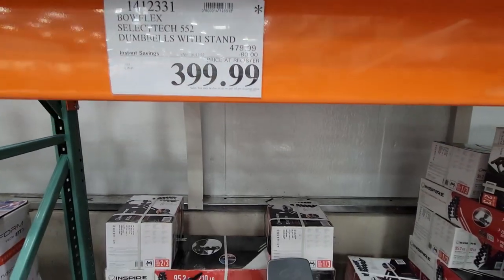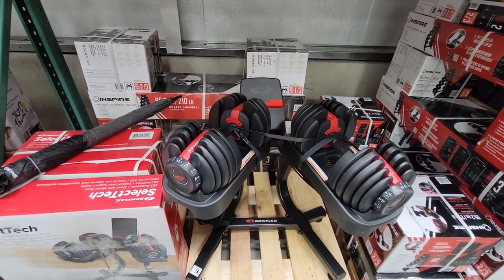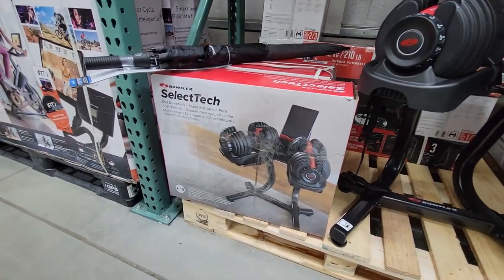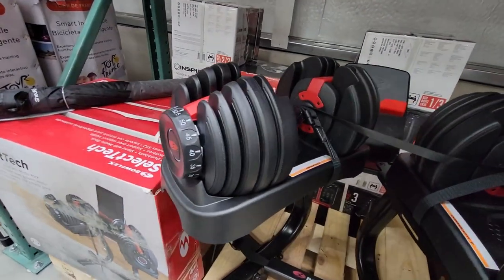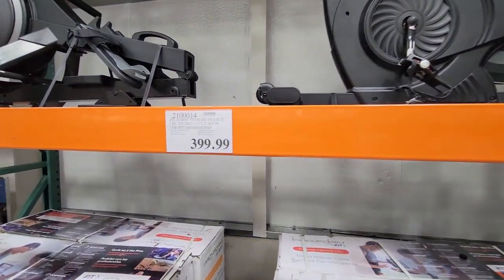This is something I actually filmed to text to my husband because I know he's been looking at something similar — it just wasn't this brand. This is a Bowflex brand SelectTech, so basically you select a size by turning a dial and adjust the amount of weight that you lift.